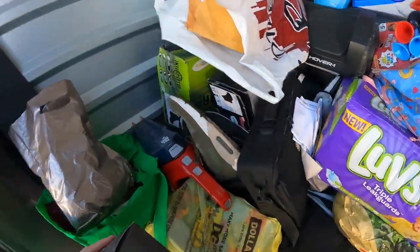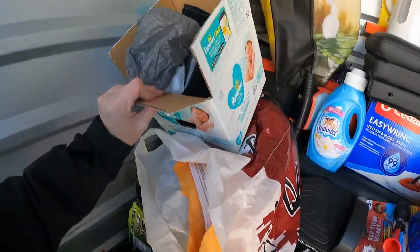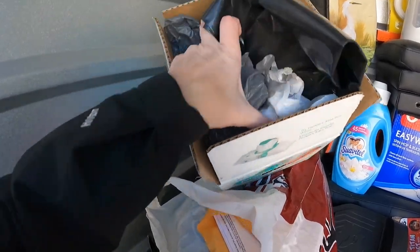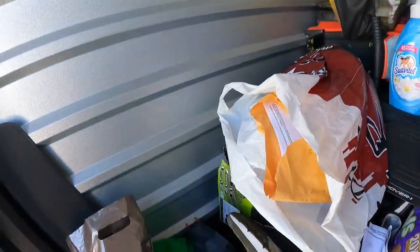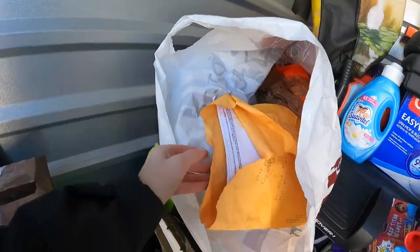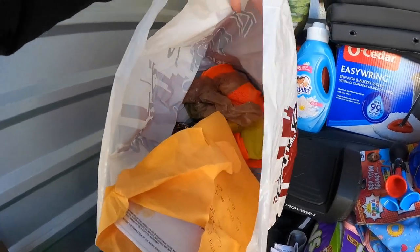Looks like we have a hoverboard in here! A box of trash bags — kind of weird, why would you store a box of trash bags? This looks like some kind of personal paper so I will turn that into the front.